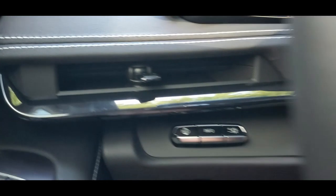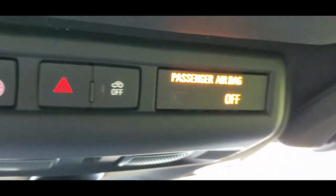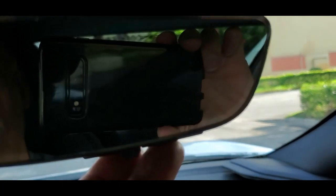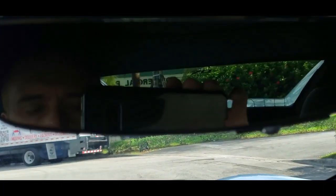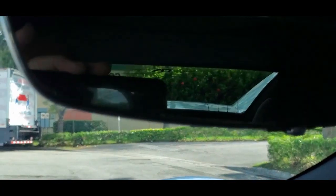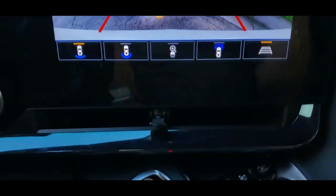Up above you have the OnStar button and the hazard button. Garage openers can be programmed here. Flip this down for your little vanity mirror — super nice. Passenger side airbag indicator lets you know when it's on or off. Another vanity mirror on the other side. And there's this wonderful rearview mirror that actually has a camera — so you can use the camera on it, like when you put it in reverse to view that way.